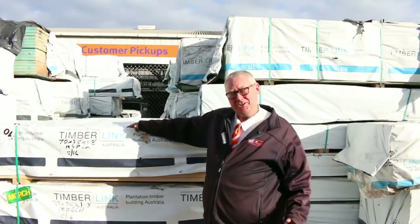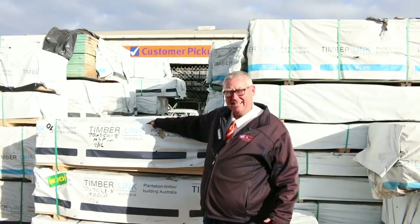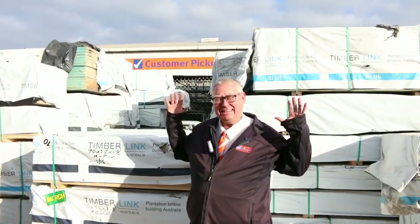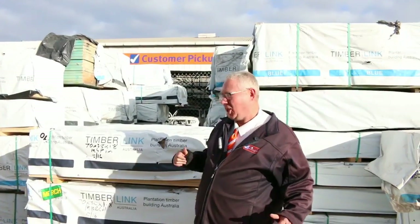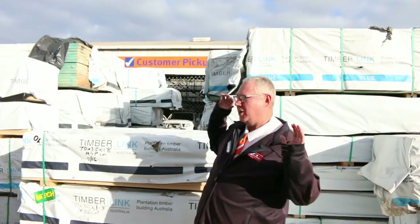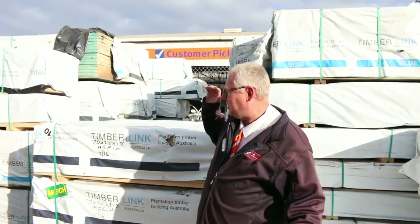G'day, Michael from Fowls here once again for the Tuesday afternoon preview for tomorrow's auction — Wednesday the 25th of May 2016. We have the largest ever timber auction at Clayton tomorrow. We have so much timber here, as you can see, we have no room left in the yard for storage. So let's go for a preview and have a look at what we've got.